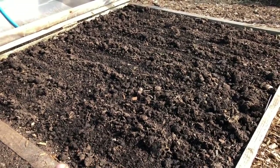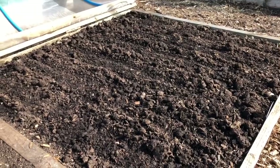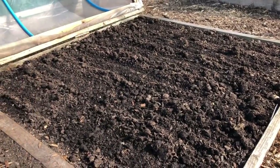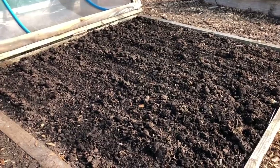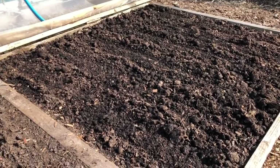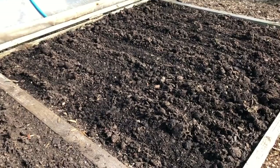This morning I just planted this bed of Resistafly carrots. In my experience they're not particularly resistant to carrot fly, but I do water with nematodes which helps a little bit. Even with nematodes, there's nothing you can do to completely eradicate carrot fly unless you're using covers or growing them really high up — but we'll see, it'll be good enough.